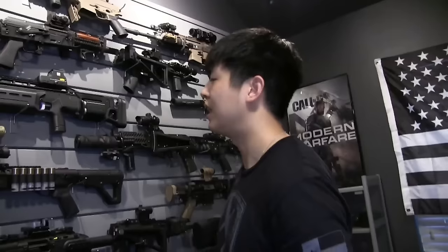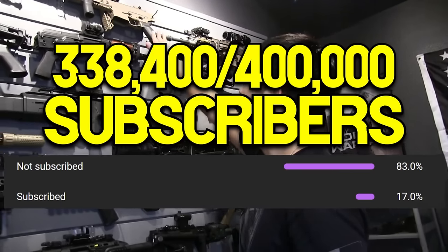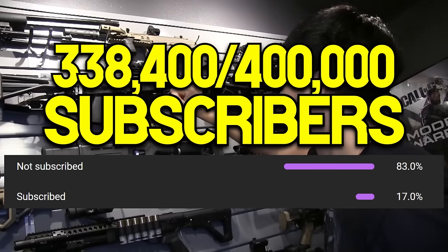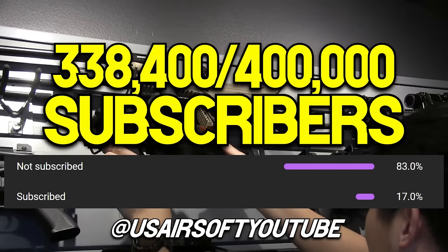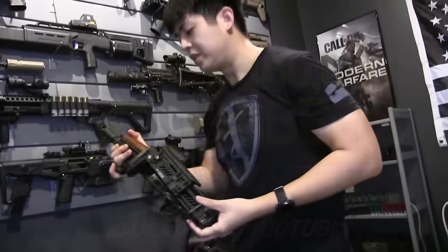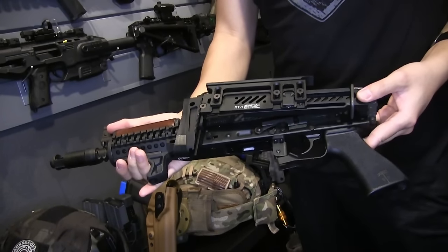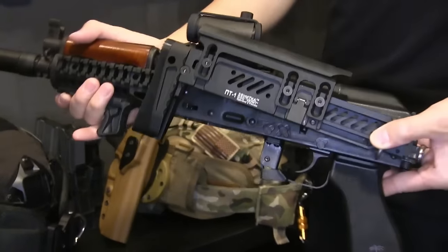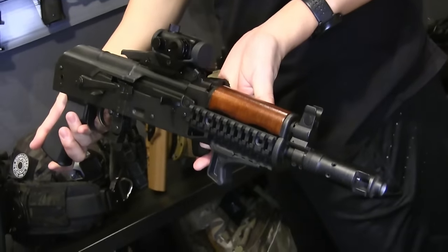If I can be greedy for a moment, I'd like to ask you to subscribe if you're new to my channel, as I'm trying to break 400,000 subscribers. You can follow me on Instagram too. However, let's get into my first five replicas. I don't have any kind of structure for this list, so let's just run down it, starting with a couple of classic Airsoft replicas that I haven't even seen before.